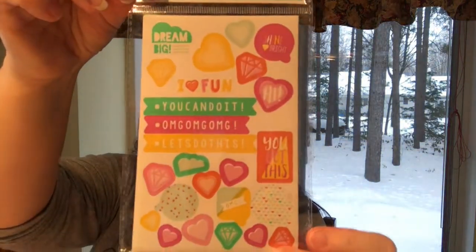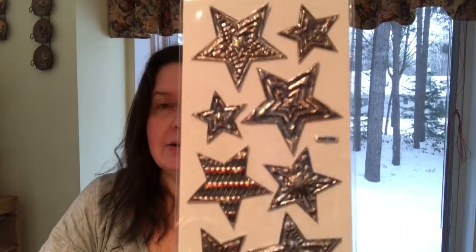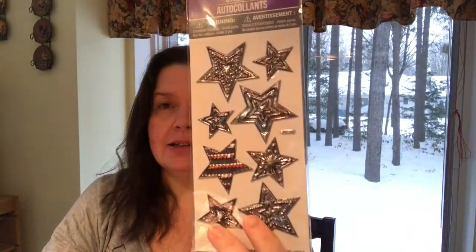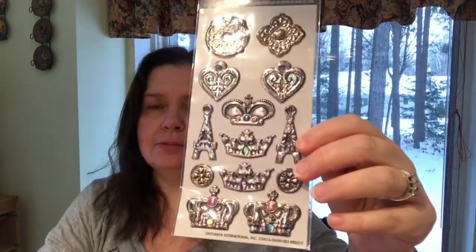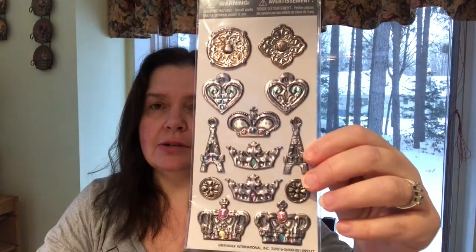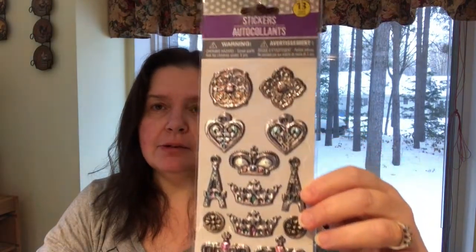I got this package of stickers — they're nice to put in a planner. I think these are new; they look like embossed metal and are very neat and kind of vintage-looking with lots of color and shimmer. I got the stars pack, and also a package with crowns, Eiffel towers, and hearts.